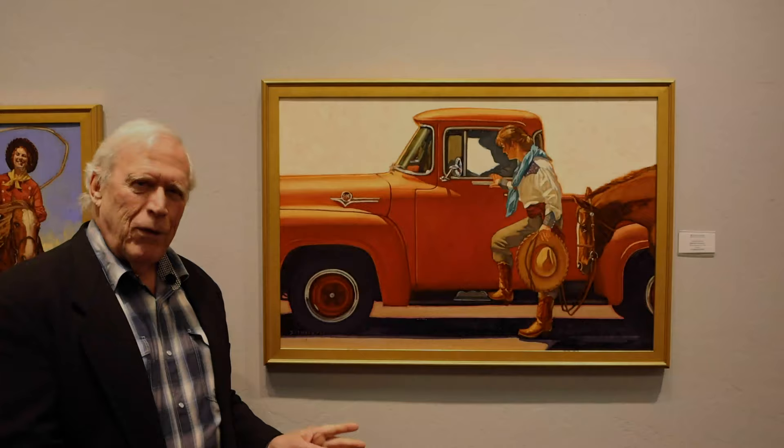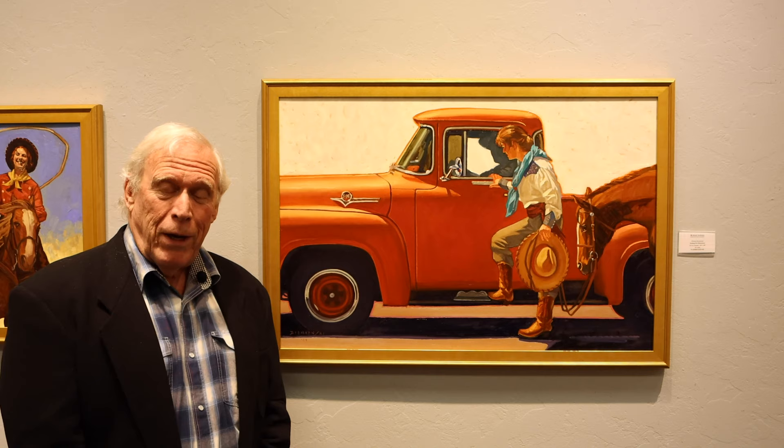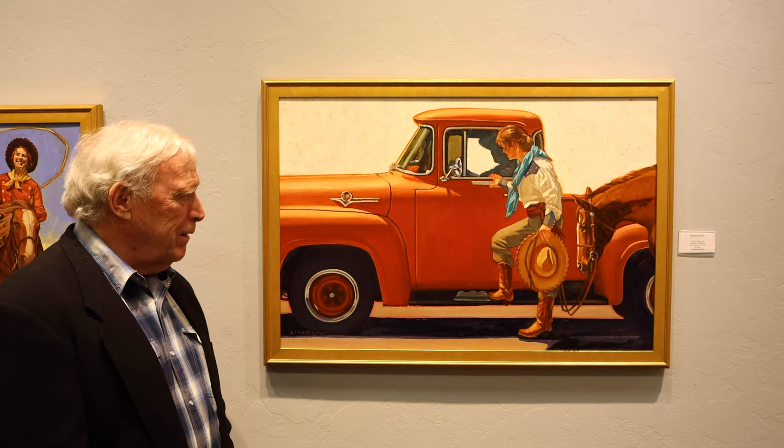This one is called Asking for Directions, and it tells another story. It's for you to decide who's asking for directions. The cowgirl has got her horse and the cowboy's got his Ford F-150 overdrive, 1956. I love doing cars, trucks, all that kind of stuff.